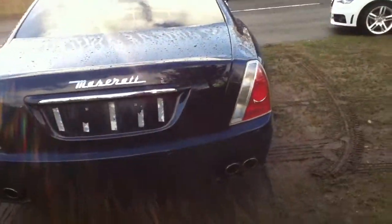Rear offside tyre now — the tread is quite thin, probably on the legal limit or just above. The alloy is in very good condition as you can see. You've also got your rear parking sensors as well.